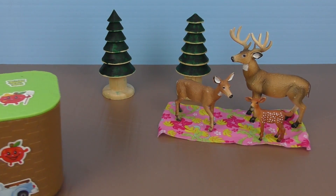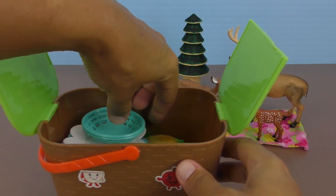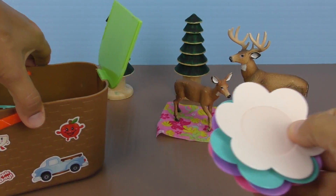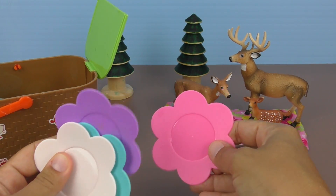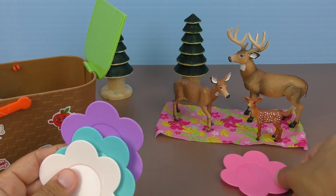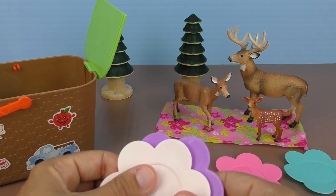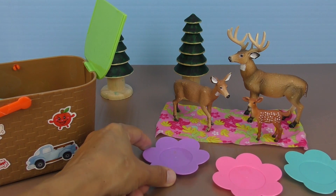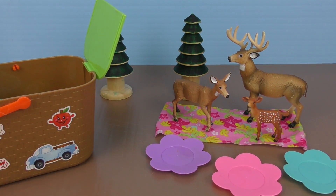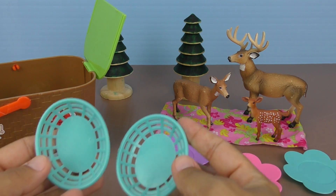Let's see what food we have. Open the big basket. First of all, we have some plates. Baby Deer, do you want the pink plate? Yes. Okay, pink plate for Baby Deer. Blue plate for Daddy. And this purple one for Mummy Deer. And we'll keep this one for other stuff. We have two baskets to put food in.